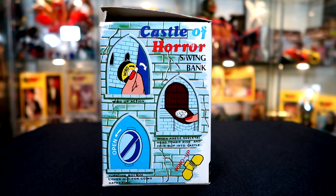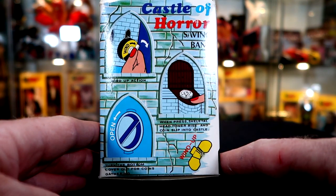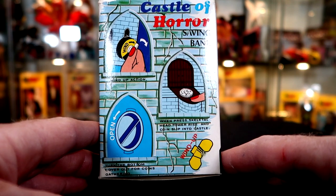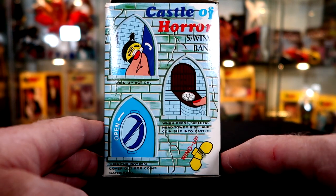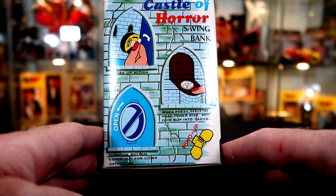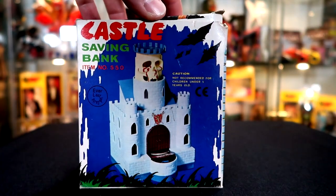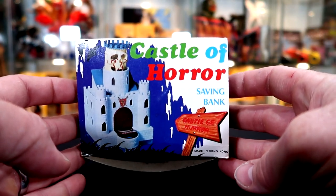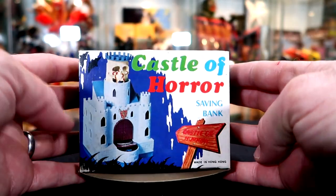It says 'Castle of Horror Saving Bank — wind-up action — when pressed, skeletal head tower rises and coin slips into castle.' Some odd grammar going on there. 'Turn the bottom cover out for coins gathering' — again, weird but okay. The top does say 'Castle of Horror' and the bottom has the same information repeated.